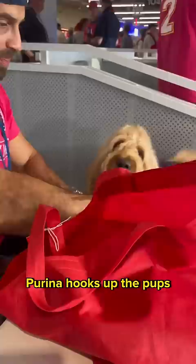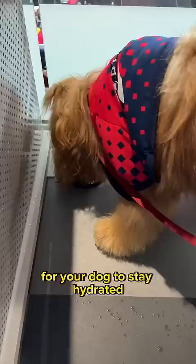Purina hooks up the pups in attendance with a goodie bag including treats and other special items, and water bowls for your dog to stay hydrated. Brody, oh my gosh — oh, it's a wet beard, buddy.